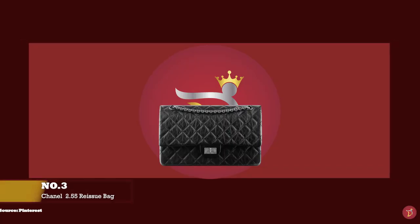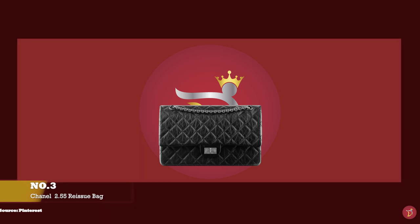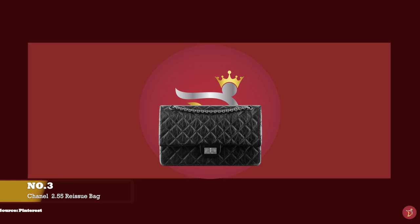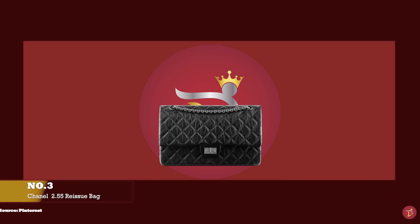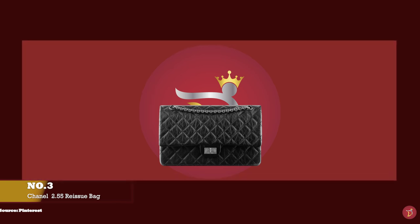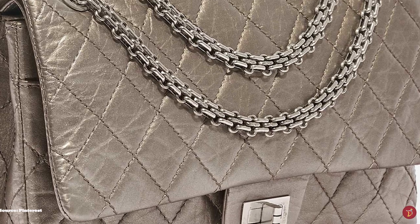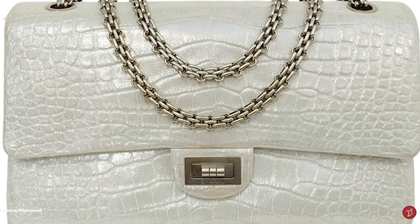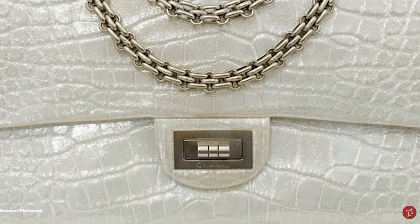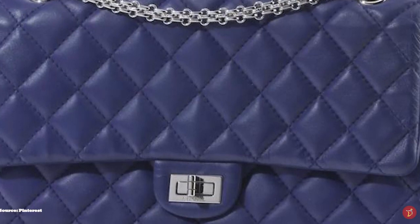And at number three, we have the Chanel 2.55, with prices starting at upwards of £3,650 for the mini bag and upwards of £7,550 for the medium size. The Chanel reissue 2.55 prototype was first released in 1925, initially made from woollen fabric, a quilted jersey material, and featured a rectangular twisting lock with very short strap, which meant you could only carry it on the crook of your arm or as a clutch. Gabrielle Coco Chanel then updated and revamped the design, and it wasn't until February 1955 that Coco Chanel debuted a shoulder-carried version of the bag, called the 2.55, after the date and launch of the creation.